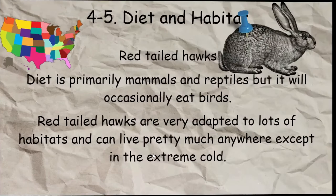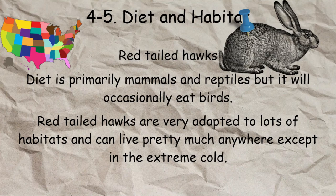Next we're going to talk about diet and habitat together, since they're closely related to what I've already covered. Red-tailed hawks' diet is primarily mammals — such as jackrabbits — but they'll also eat snakes and lizards at times, and will occasionally eat birds when they get desperate enough. Red-tailed hawks are very adapted to lots of different habitats and can live pretty much anywhere except in extreme cold, including open pastures and meadows.